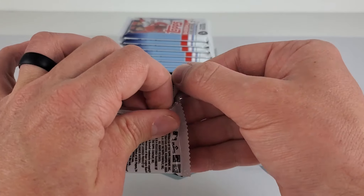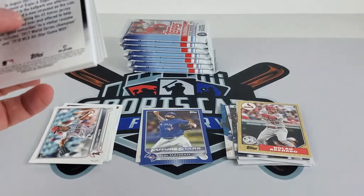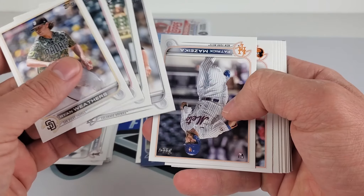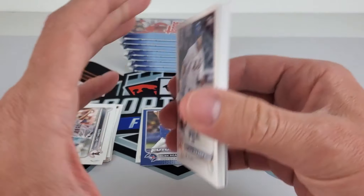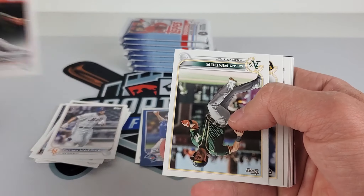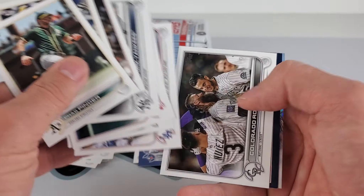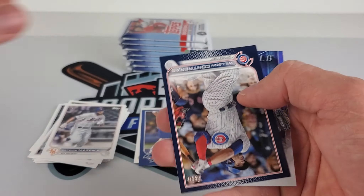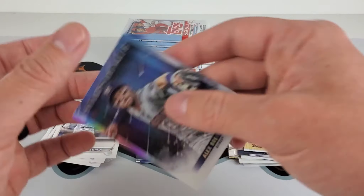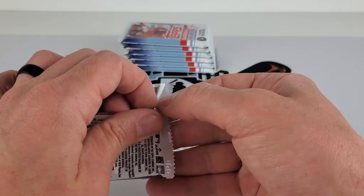Alright, let's see what we're gonna get at this next pile, and then we will get into the giveaway announcements and last video's giveaway winner. We have our next blue, going to be a Wilson Contreras along with Alex Bregman. Nothing crazy going on in this Mega.